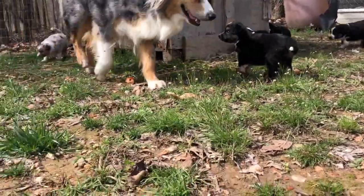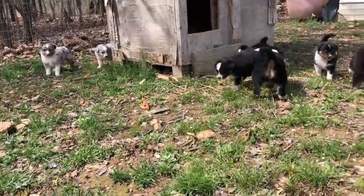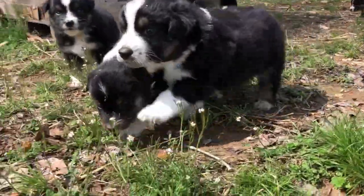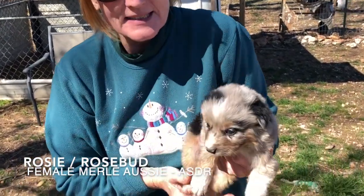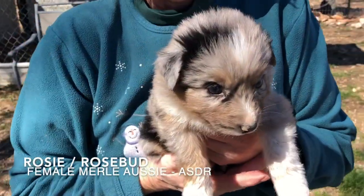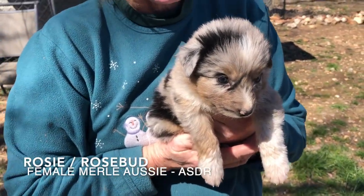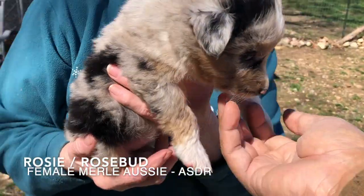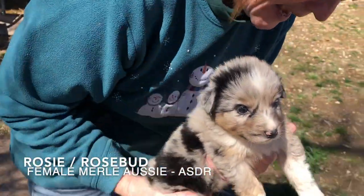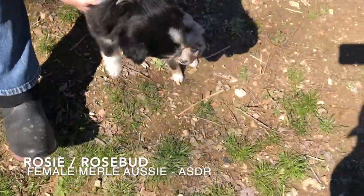Little baby! Where's my little babies? There's my little babies. This is one of our little babies. I've named her Rosebud. I'm halfway thinking about keeping her, so you'd have to be mighty special for me to turn her loose. This is the runt — she's a little Merle girl. Let me show you how big she is compared to Cassie.